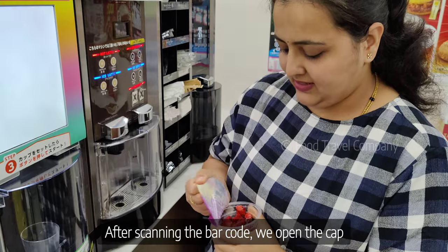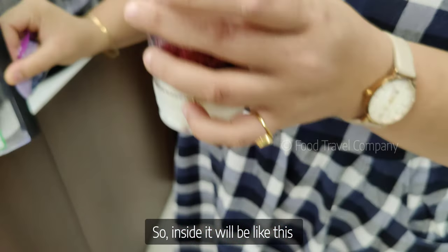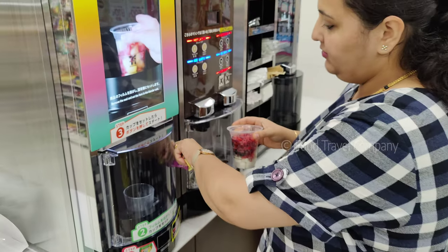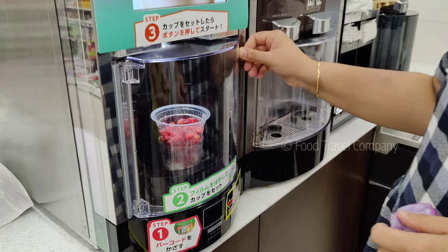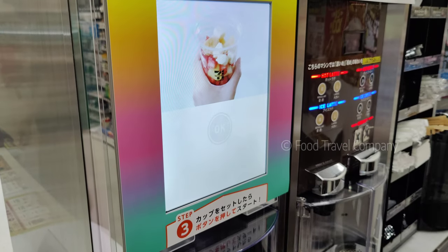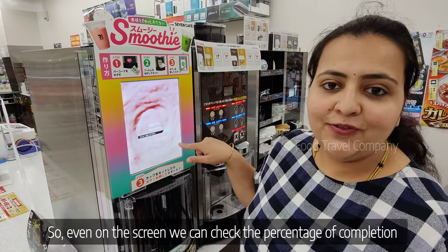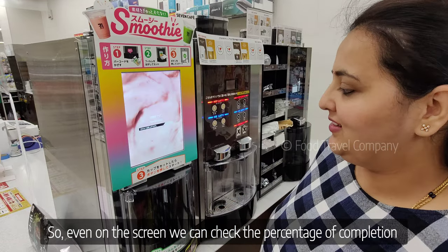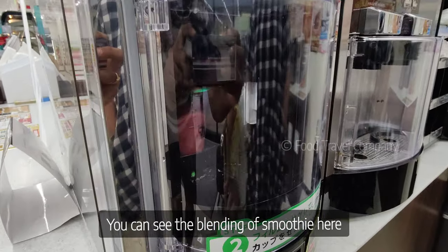So we have to scan the barcode. Then close it. Take it in. So we have to blend the screen together. The percentage of completion is complete. We have to blend it together.